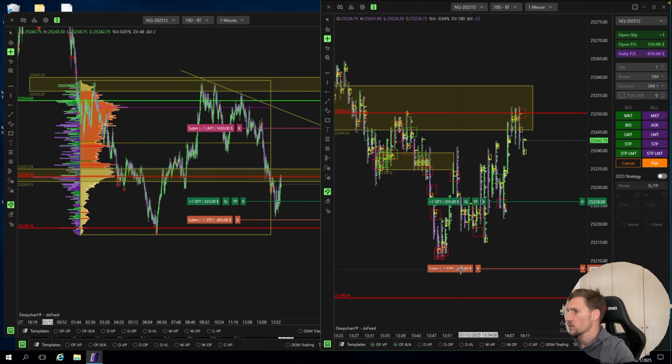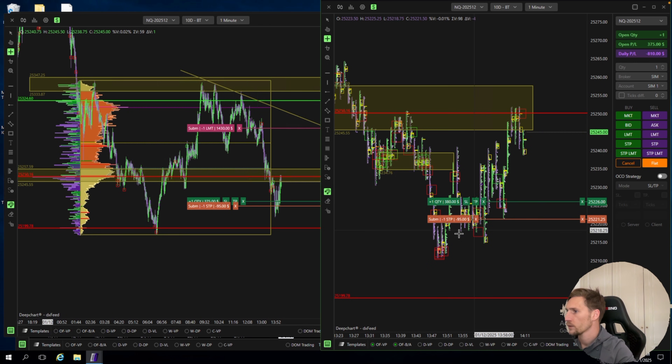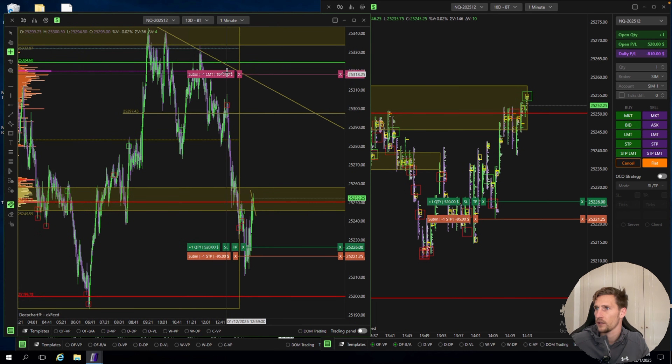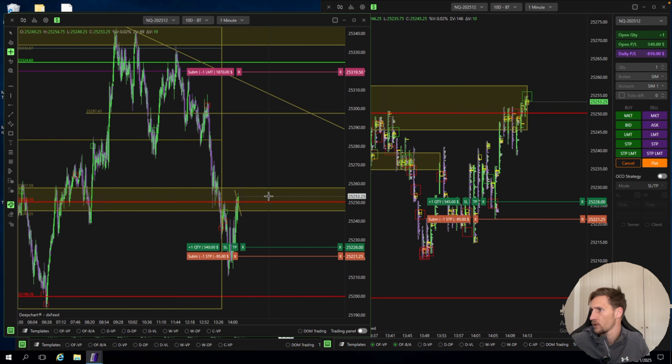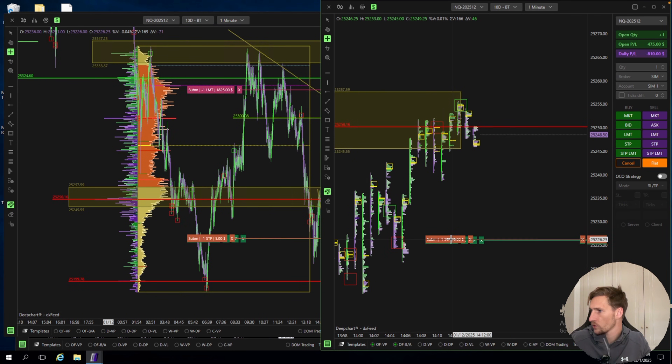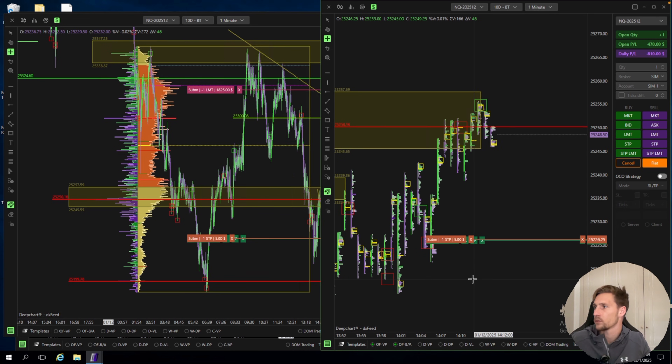I think it's nice that we move our stop a little bit closer under this big order, and then we only have a risk of $100. Let's see how it plays out. Let's go to the point of control — that would be a very nice TP. We go risk free on this one.